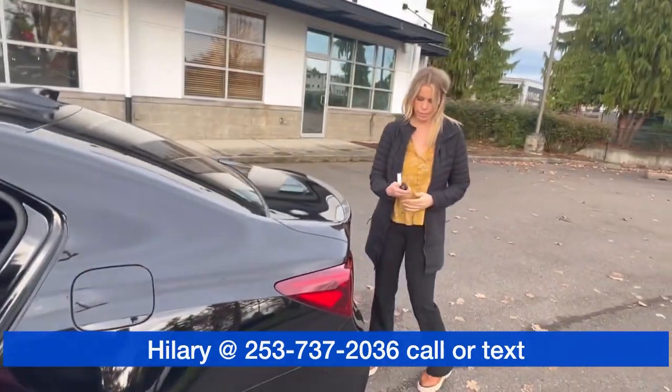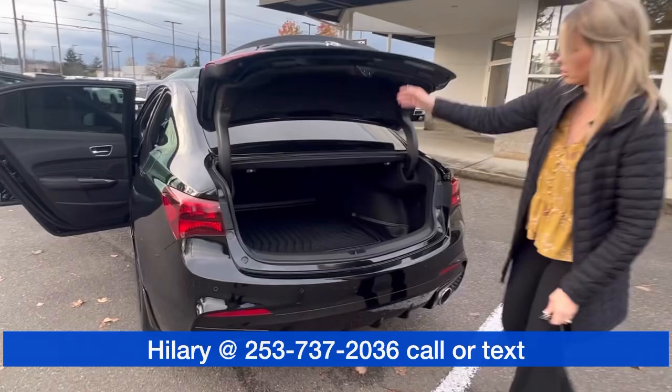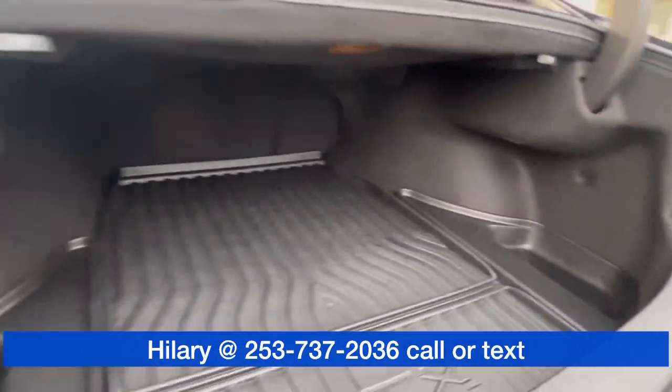And then let me just show you the trunk space. Even got a cargo liner back here, super sturdy, super nice, lots of room.